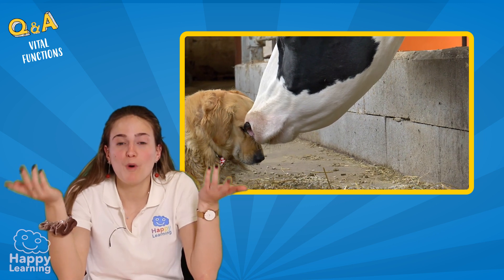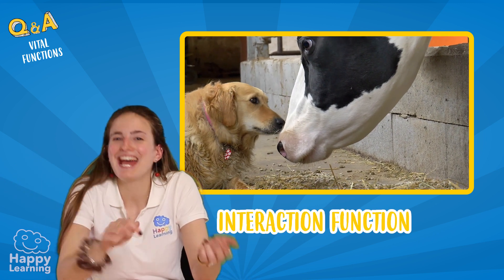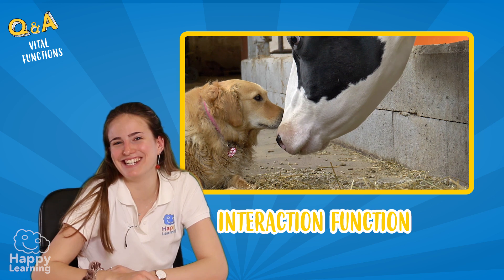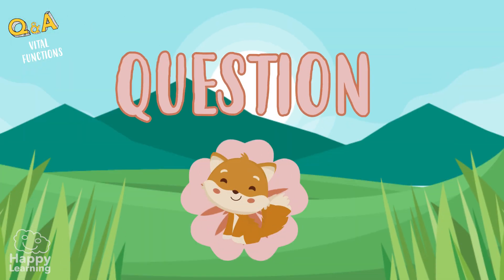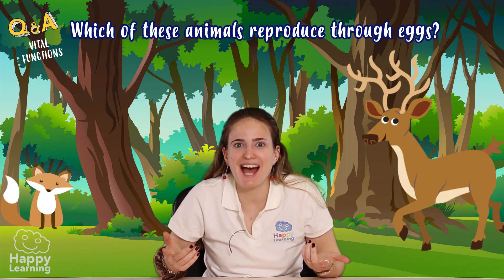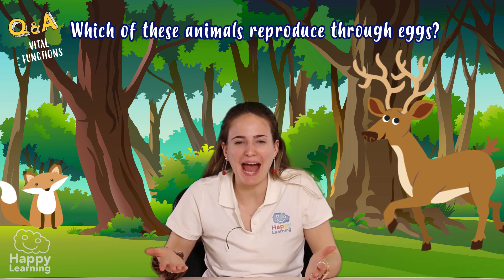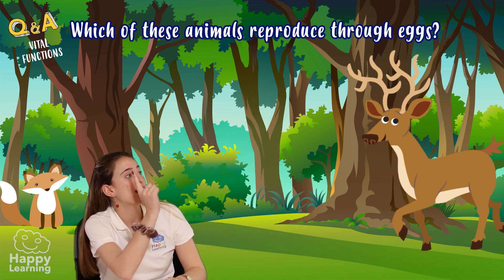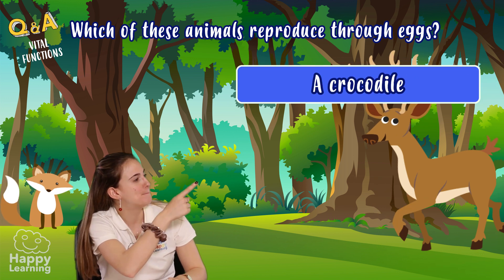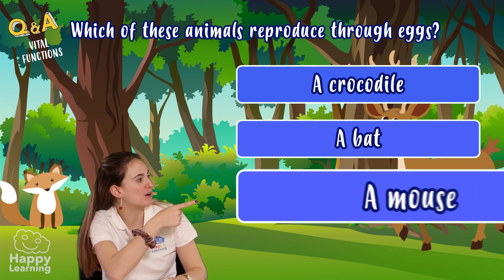Now that we know more about the interaction function, let's head to the last question. Do you know which of these animals reproduces through eggs, meaning it's oviparous? Crocodiles, bats, or a mouse?